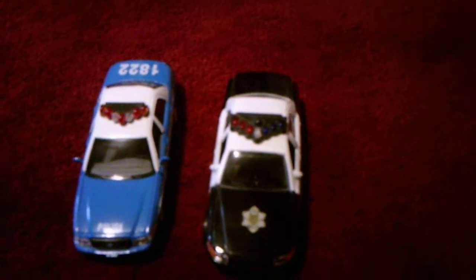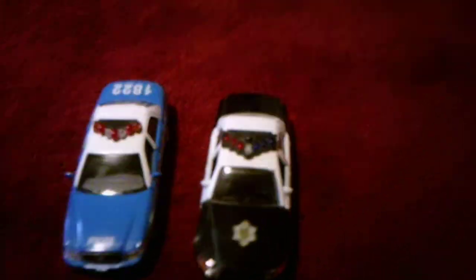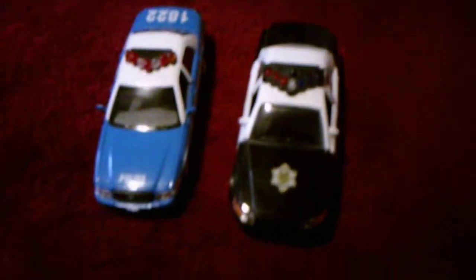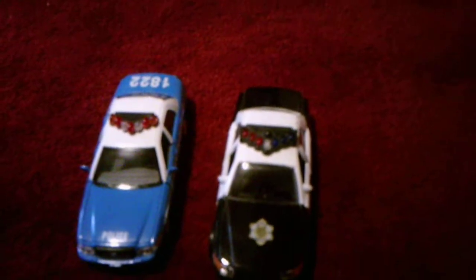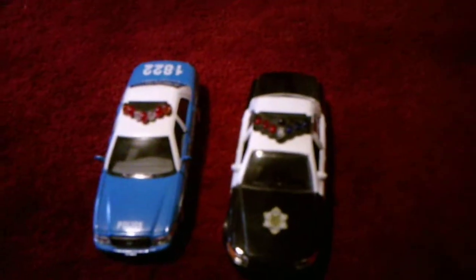Hi everyone, I'm here today with a comparing video, this time between two highway police cars. I got them both at Walmart, but not the same day as each other. And I'll compare them right now.